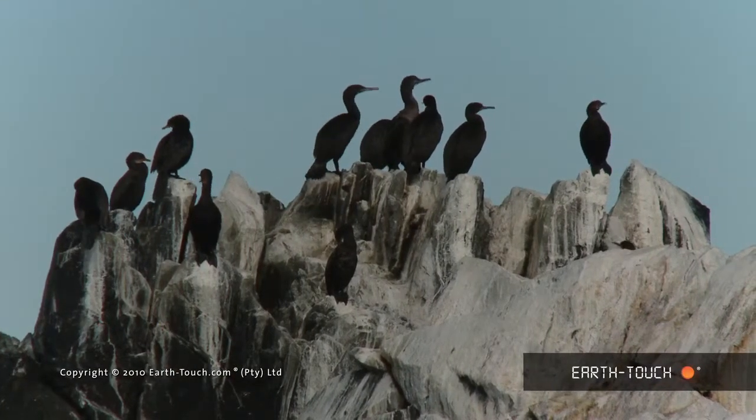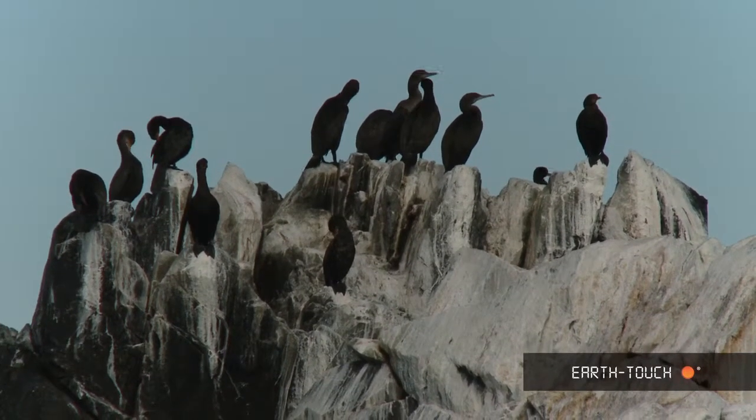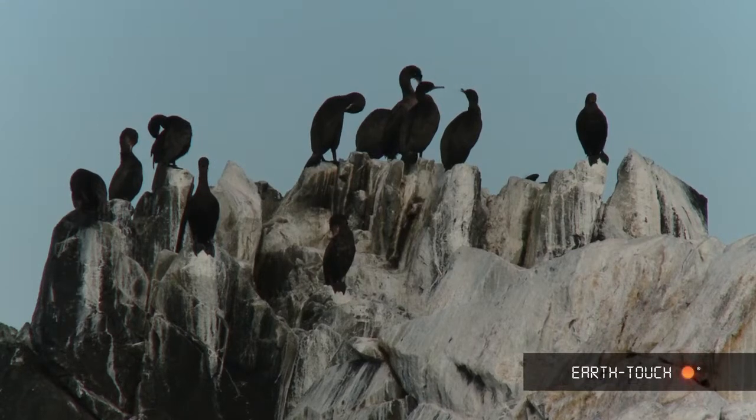Conditions here compared to Natal are very, very different — a much harsher area than what we're used to up in Natal.